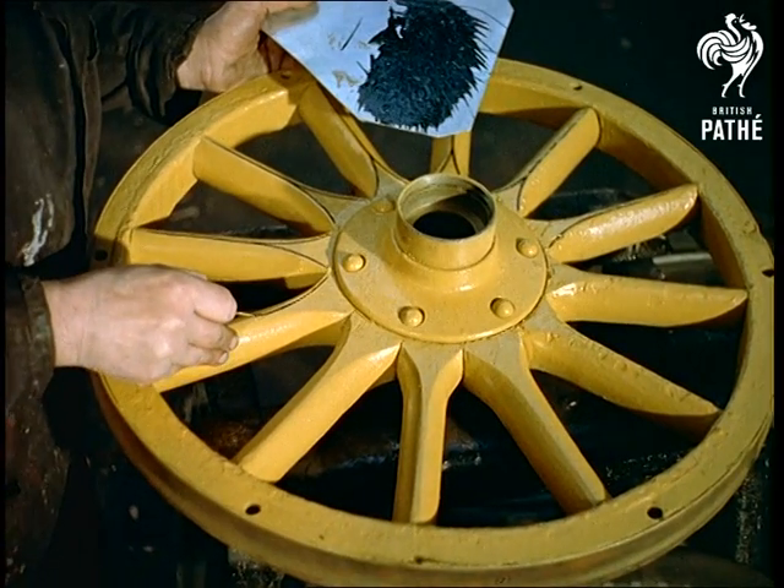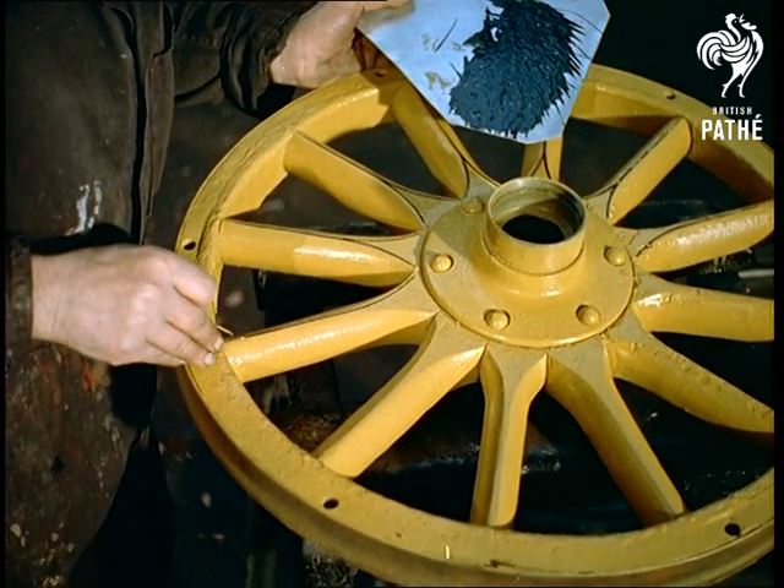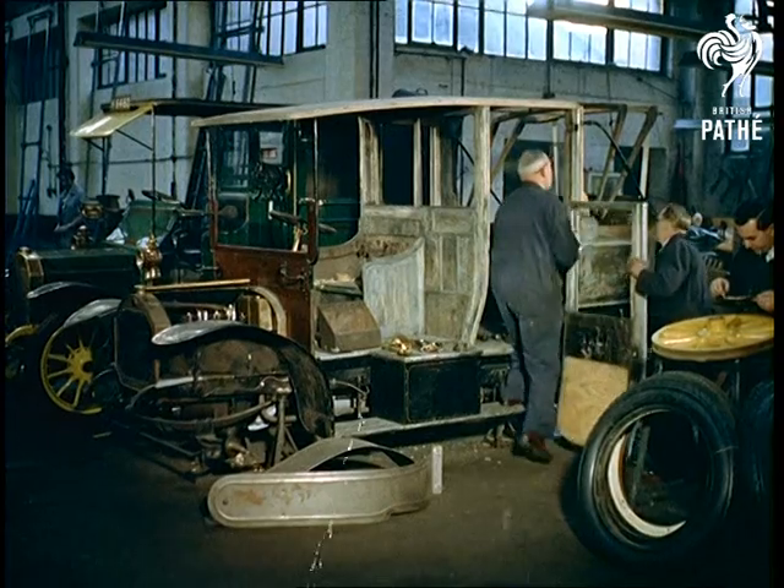The managing director of the company, Mr John Houghton, is forming the collection to illustrate the history of the motor as opposed to horse-drawn taximeter cabs.